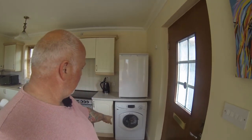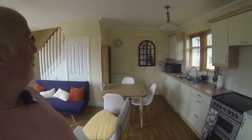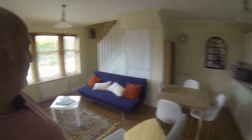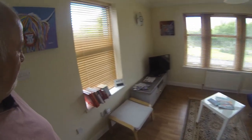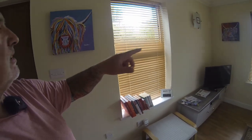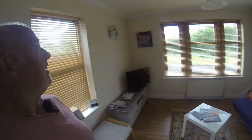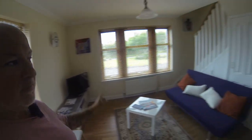Shoes off. First thing we have: fridge, washing machine, cooker, kitchen space, kettle, cupboards, microwave. We have a dining table, seating, and TV. Look at these — they must be local artists. Stan Brown, Little Island Cows. Absolutely beautiful.